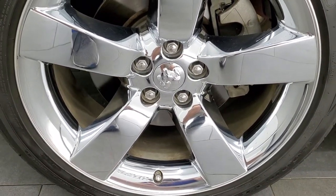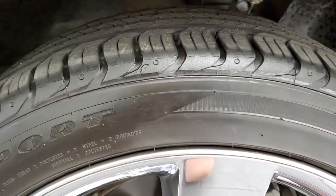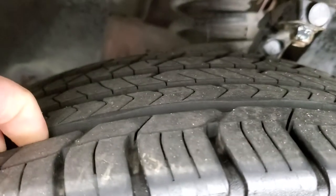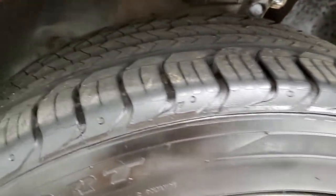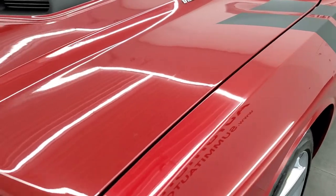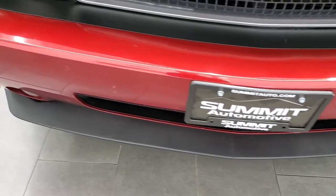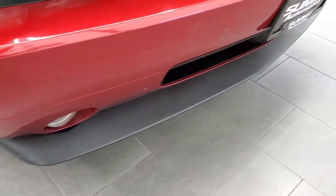It comes with the 20-inch factory alloy rims with chrome covers and Goodyear Eagle Sport 245-45 R20 tires. They have probably about 60-70% of the tread left, maybe even a little bit more, so pretty new tires on here. The front fender is in excellent shape — I didn't see any dents or bangs. Headlight lenses are nice and clear, front bumper is in nice shape, no major dents, cracks, or scuffs, and the lower valence looks really good as well.